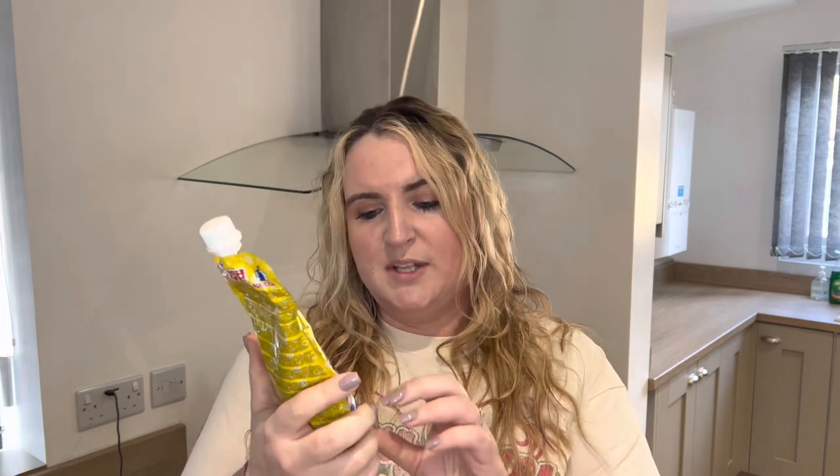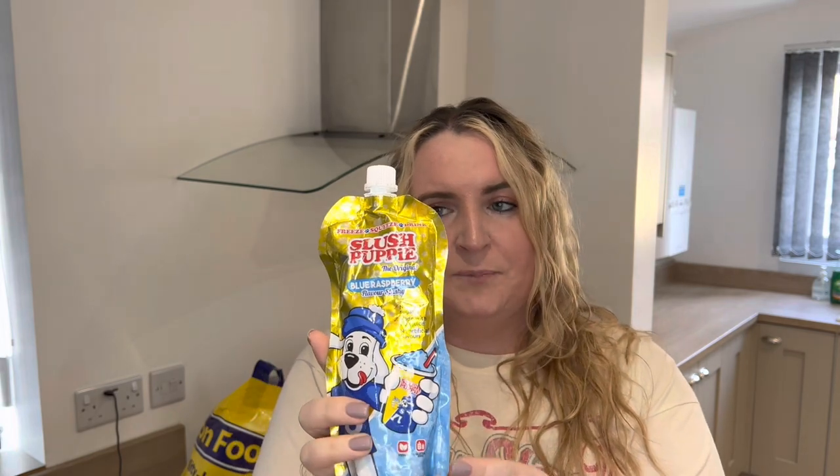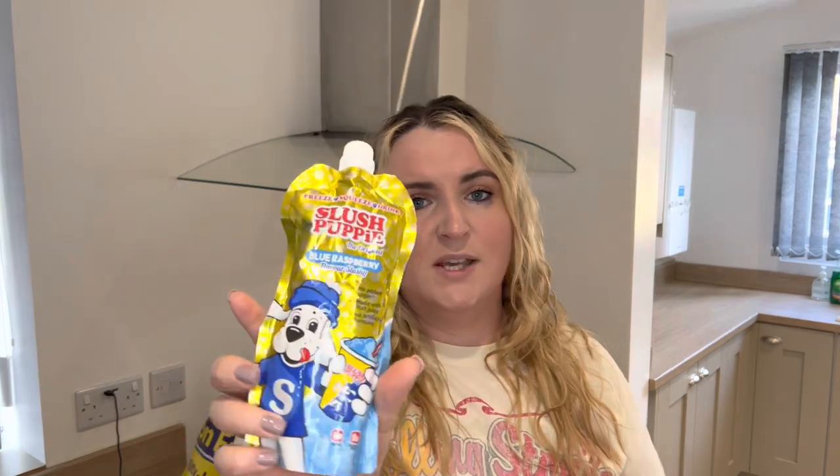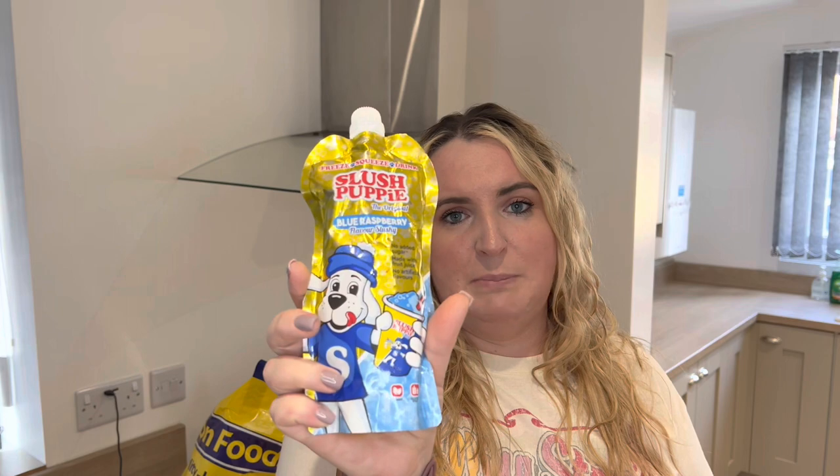We also got a Slush Puppy Original Blue Raspberry flavour slushy — no added sugar, made with fruit juice. We got this for Logan to try. He's had a couple of cold ice drinks recently and hasn't been very happy with them — maybe it's because they're colder than expected since it's a drink. He likes ice lollies and ice creams, so we're trying to get him used to things. You just pop it in the freezer for a couple of hours and then squeeze it, so we'll give him a wee bit first to try.